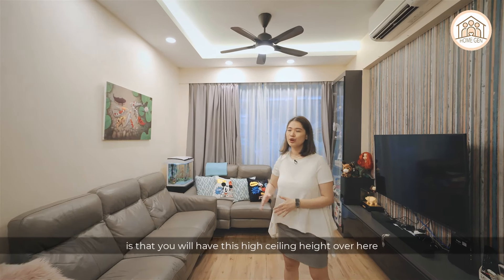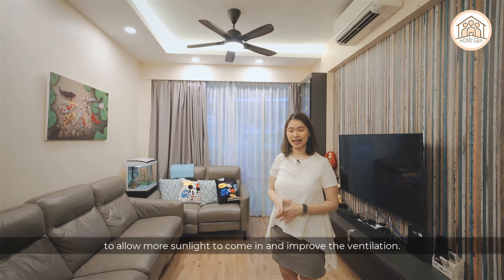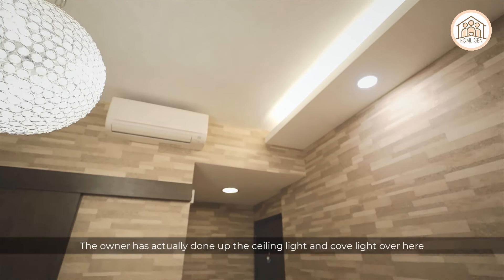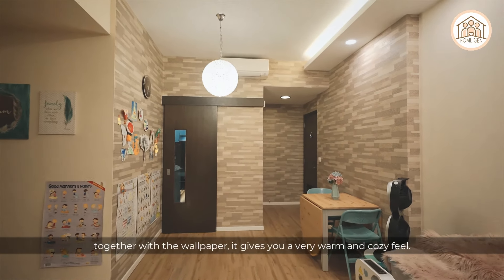Another advantage of being on the ground floor is the high ceiling height, which allows more sunlight in and improves ventilation. The owner has also done up the ceiling lights and cove lighting, along with wallpaper, giving the space a very warm and cozy feel.